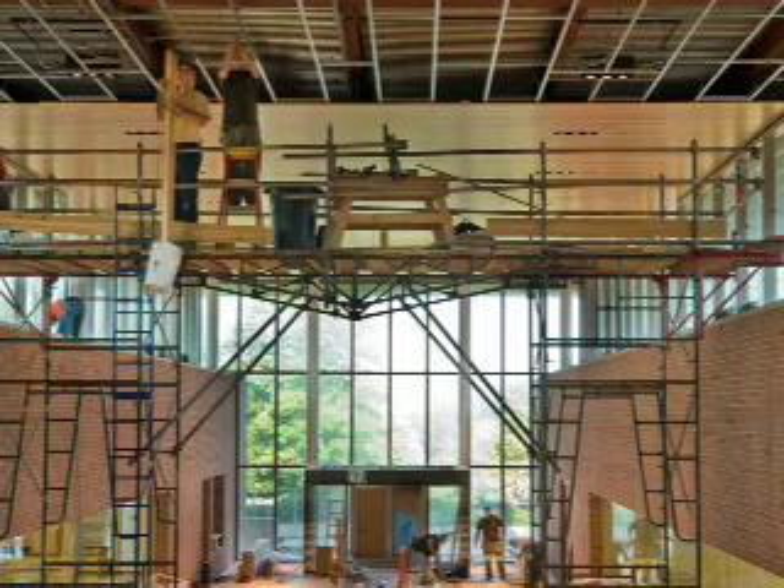This is the main place that the public would come into the building. Obviously, a very beautiful, dramatic space. Our architect called it the Cathedral of Science. It certainly looks like a nave of a Gothic church, so that's a good thing.